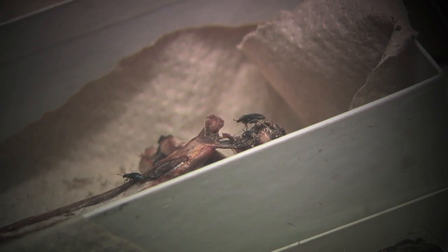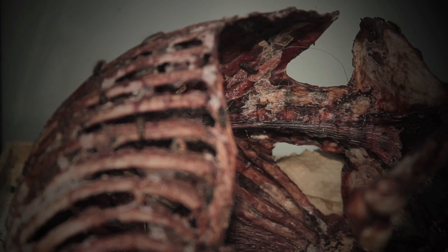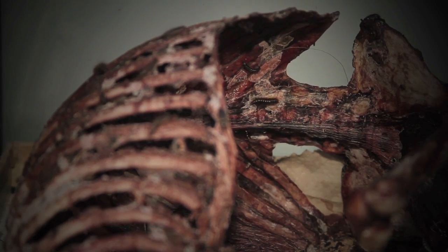Dermestids really like their things to be very dead. Even really fresh things they're not so turned on by. They really like things that have been sitting out and are nice and dry, almost like beef jerky.